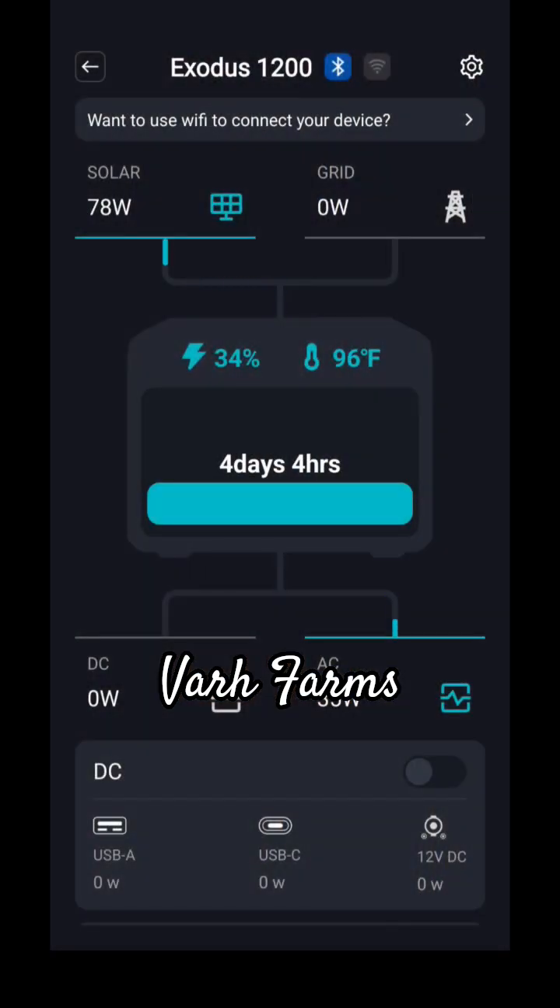We're seeing about 70–78 watts of solar charge coming in. The battery was at 33% and has now climbed up to 34%.